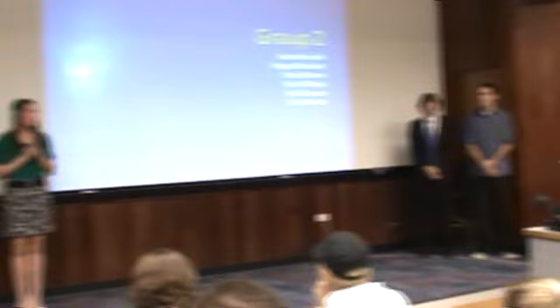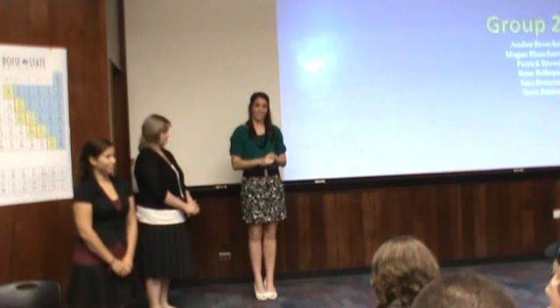Hi, good afternoon. We are group two. My name is Megan Blanchard, Sarah Bauman, Renee Bollett, Scott Benton, Patrick Brown, and Yama Brothwell. For our project, we researched price, availability, and also shelf placement of calculators at six local retailers, including Target, Walmart, ShopCo, Best Buy, OfficeMax, and Office Depot.